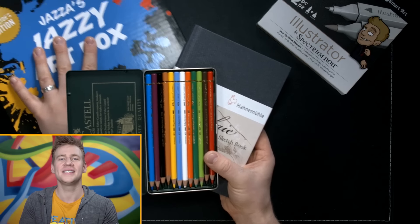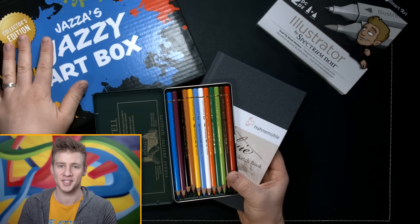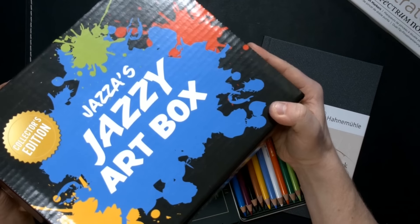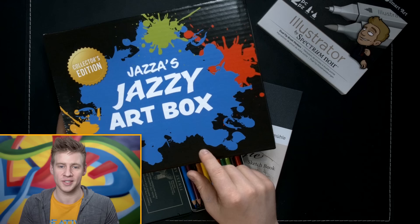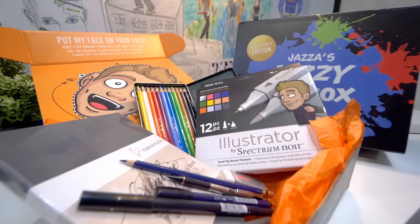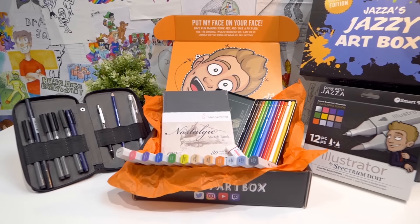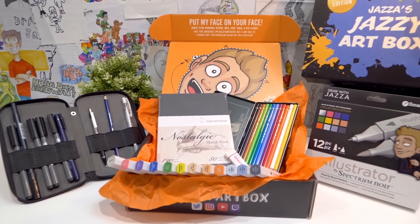Polychromos colour pencil — say it 20 times as fast as you can. That's really hard to do! These are two of the incredible art supplies in the Jazz's Jazzy Art Box. The sale of this box will never happen again and sales end on the 31st of July. So if you want the Jazz's Jazzy Art Box, you need to go check it out. I'll link in the card and in the description to the video where I share everything that's in the box and why I picked it — it goes into great detail.